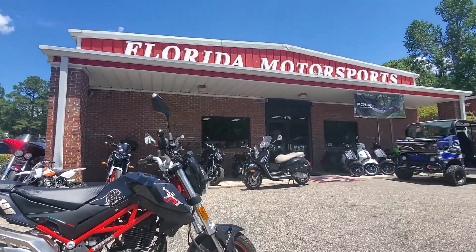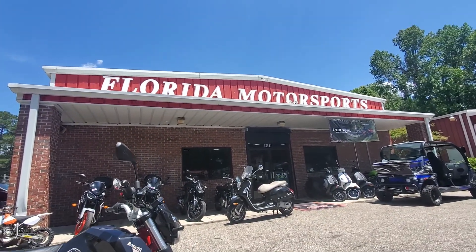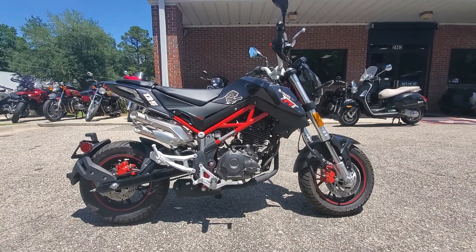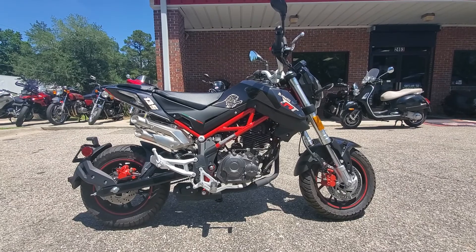Other than that, check us out here at FloridaMotorsports.com. My name is Ryan in the sales department. You can give us a call at 850-575-0305. Thank you.